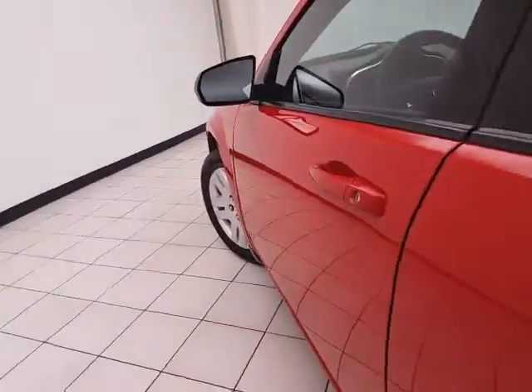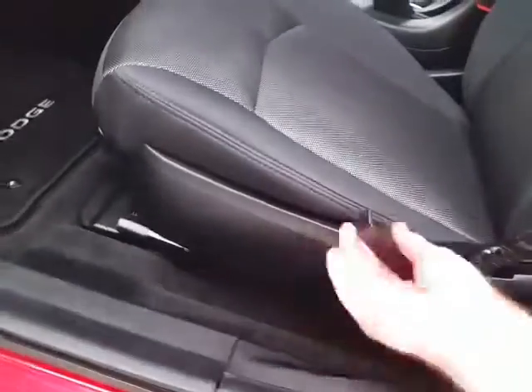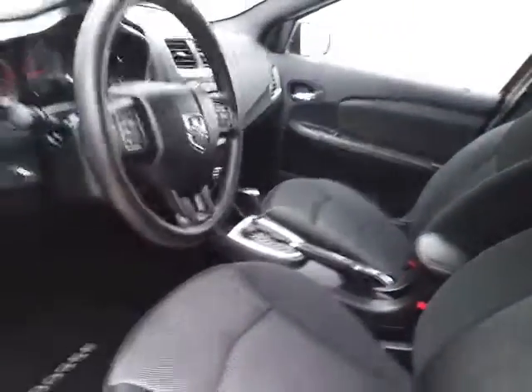This SE has keyless entry, power windows, power locks, power mirrors, and a height adjuster for the driver's seat, along with a tilt and telescopic steering wheel to put you in that perfect driving position.